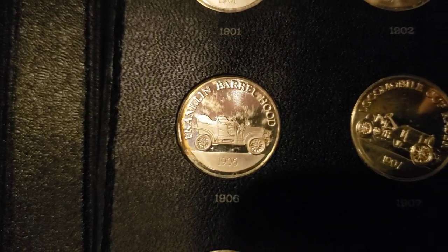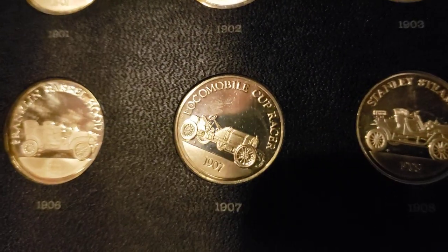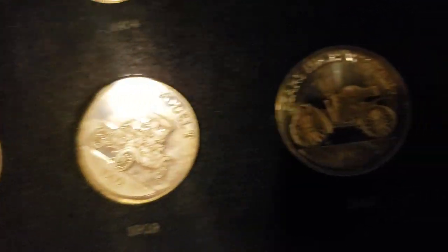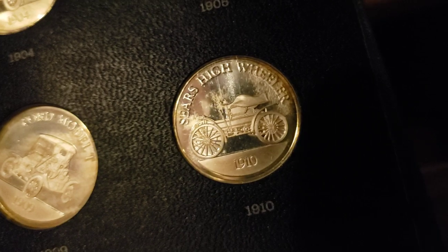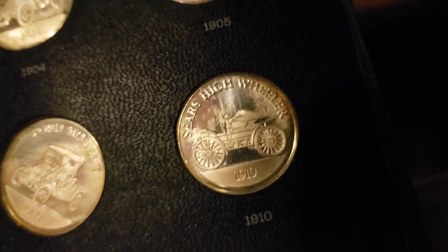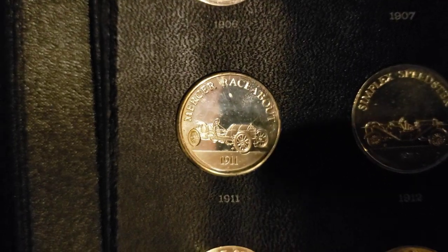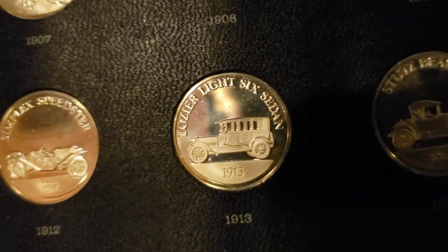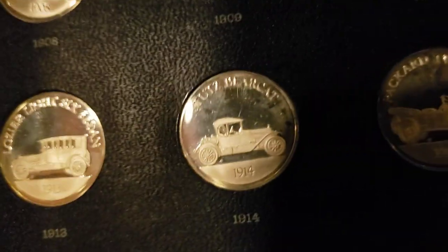It's a lot of the early manufacturers. You got Locomobile in here, Stanley Steamer, Detroit Electric, Ford's here in 1909. Look at this, Sears High Wheeler, 1910. Mercer Runabout. Are they car related? Yeah, they're all cars. Simplex. Let me make a quick video with these, and I'll let you take a look at them.